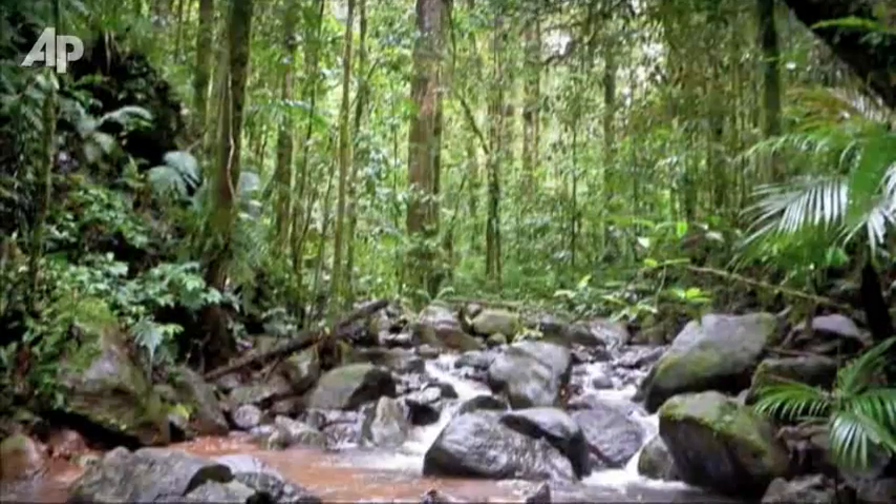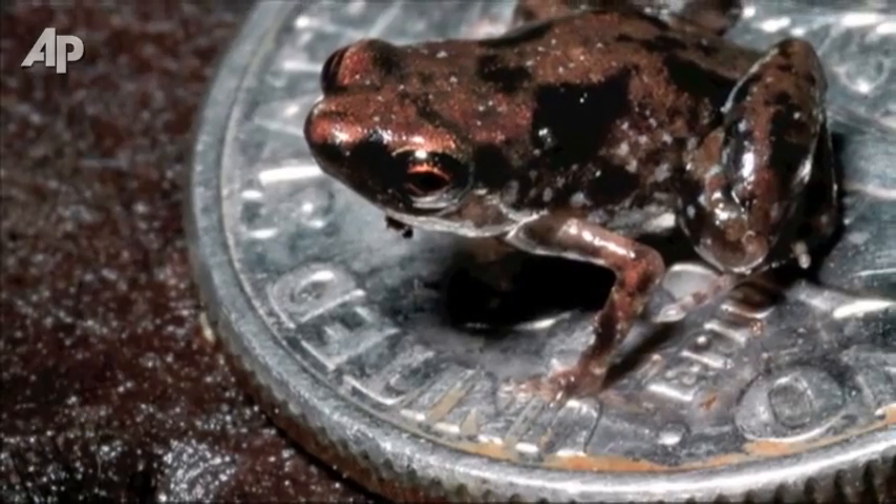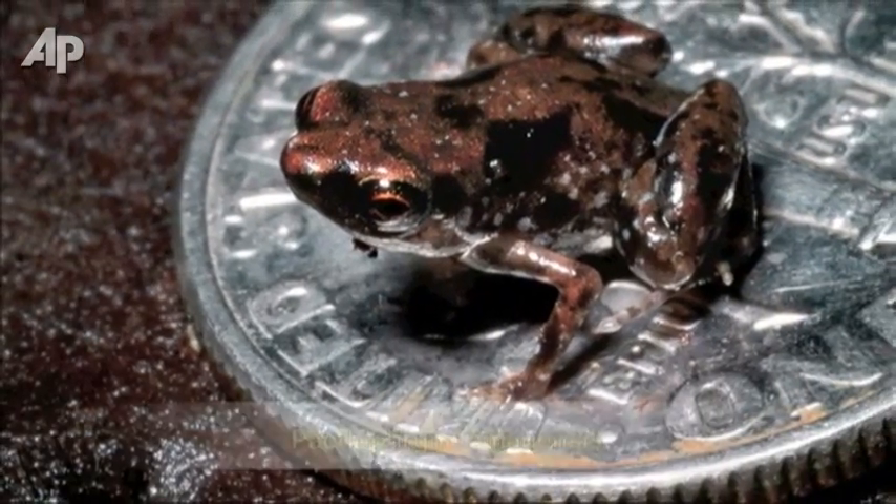From the wilds of New Guinea, an adult frog — three tenths of an inch long. Right at home on a little fingernail. Or a dime.